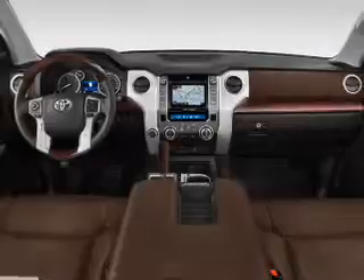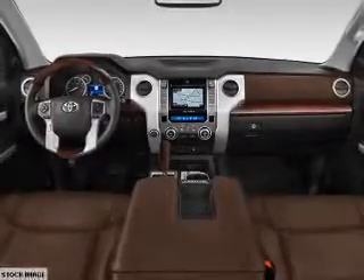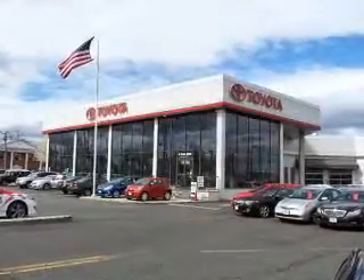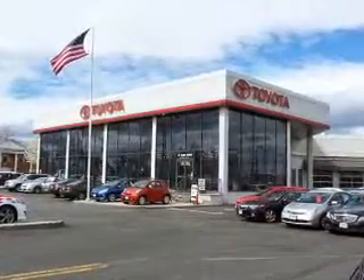Inside you'll find leather seats, heated seats, Bluetooth connectivity, digital radio, Sirius XM satellite radio, and auxiliary input, steering wheel controls, a premium sound system, automatic climate control, and a backup camera.